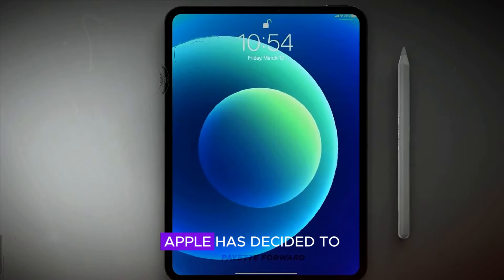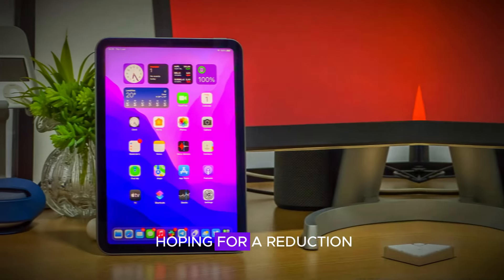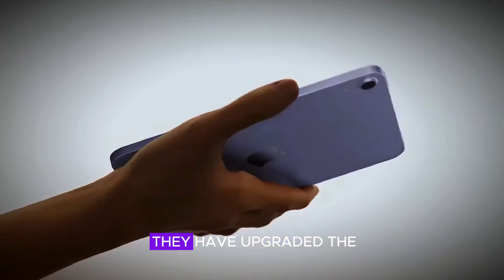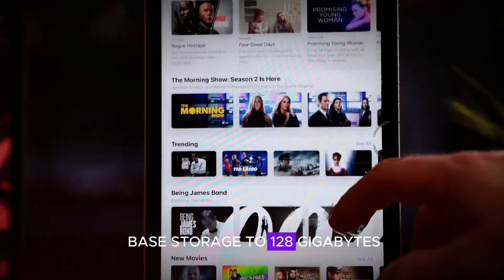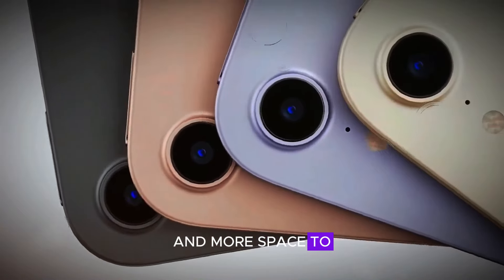Next, we have the display. Apple has decided to stick with the good old LCD panel — no OLED here, folks. And if you were hoping for a reduction in the infamous jelly scroll effect, you'll be disappointed. On the bright side, they have upgraded the Wi-Fi speed and bumped up the base storage to 128GB. So at least you'll have faster internet and more space to store your disappointment.